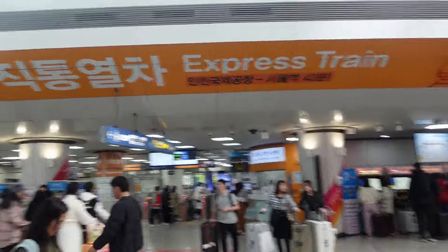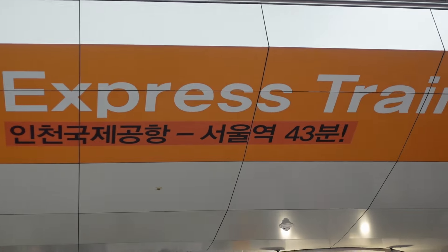Taking the Express train can make your travel a little bit easier, and it is on the opposite side. That's how you navigate Incheon Airport and get to your destination in Seoul.